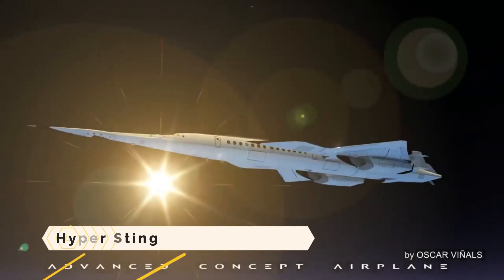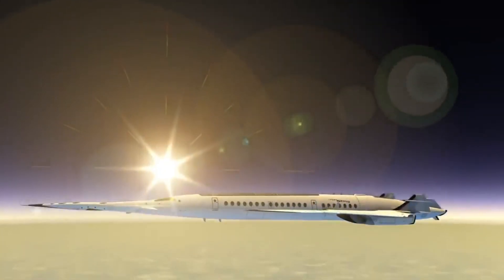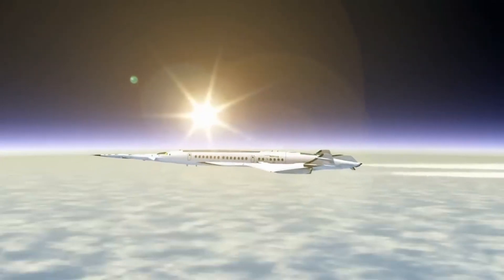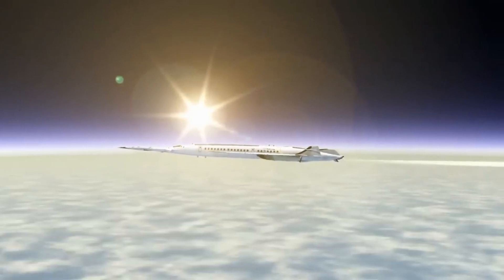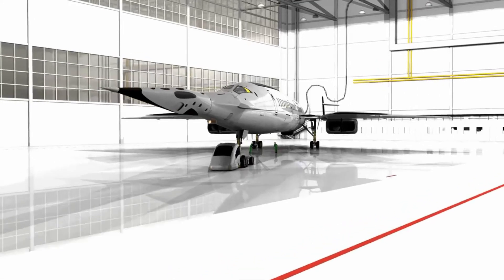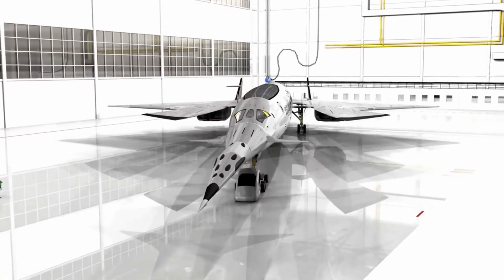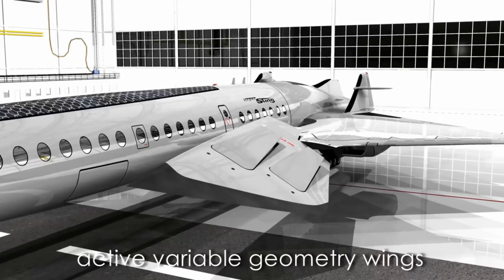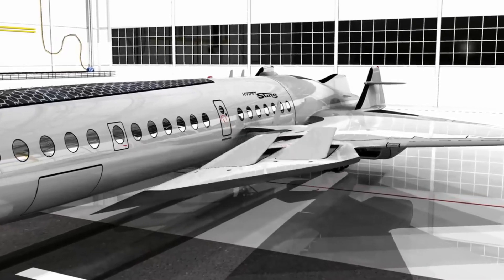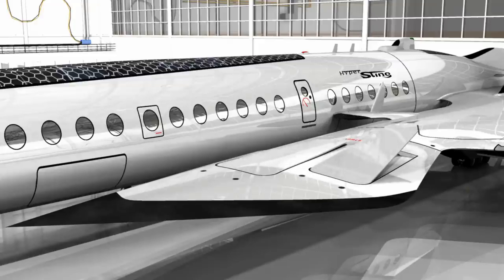Hyper Sting. In the eyes of its advocates, the Hyper Sting, a technological marvel of the future, will shrink the planet due to its supersonic speed. It would take just 80 minutes for this graceful aircraft, designed by Oscar Vinyles, to fly from London to New York. The aircraft would be able to reach speeds of over 2,500 miles per hour when equipped with a hypothetical cold-fusion nuclear system with Mach 3.5 technology, making it around five times faster than current commercial jets.